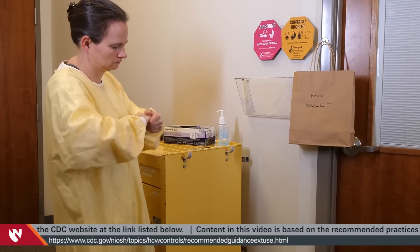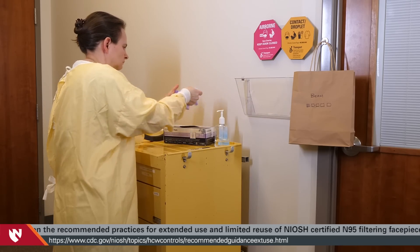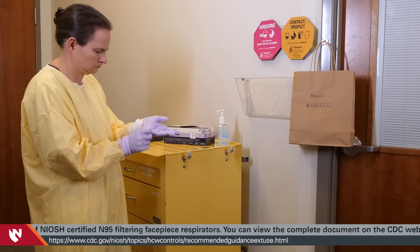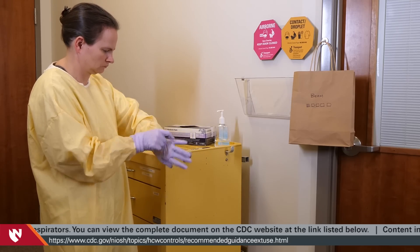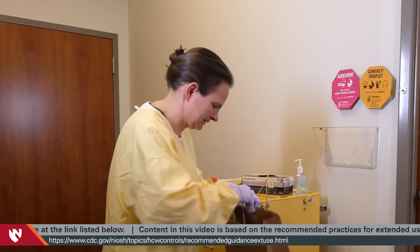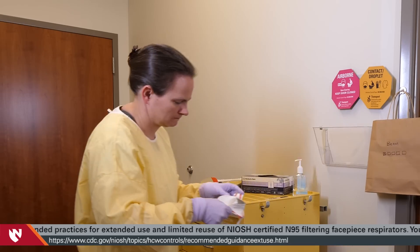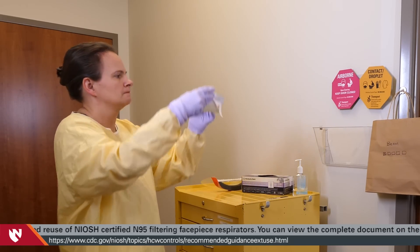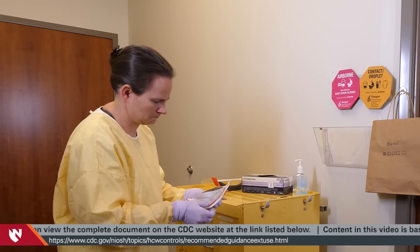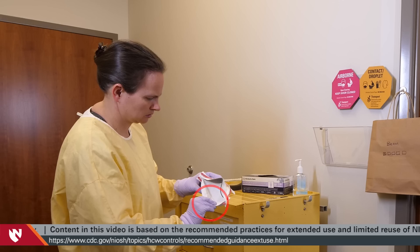When donning an N95 respirator in a limited reuse situation, first perform hand hygiene. Then don procedure gloves. Carefully retrieve the N95 from its storage location. Inspect the N95 for physical damage including good strap tension, an intact nose piece, tears, or visible soiling. Avoid touching the inside of the respirator. If inadvertent contact is made with the inside of the respirator, discard it.